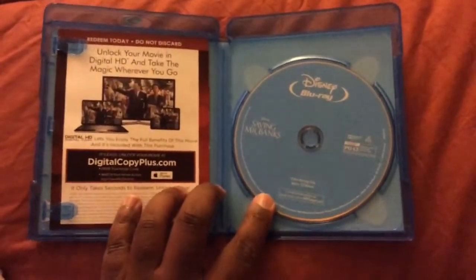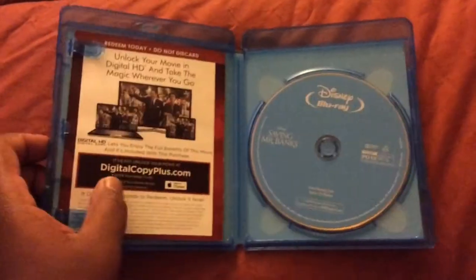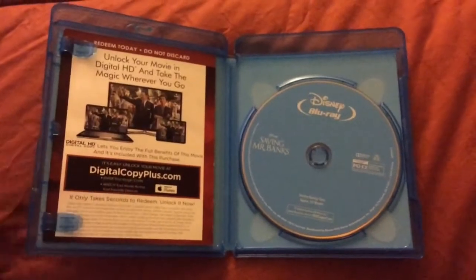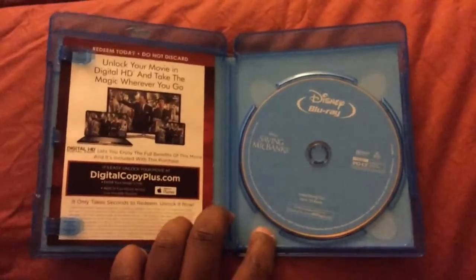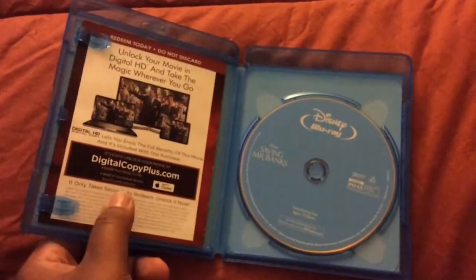No artwork on the discs whatsoever, which is very typical of Disney and most studios nowadays. To the left is the digital copy codes, and there is no background artwork on this whatsoever.